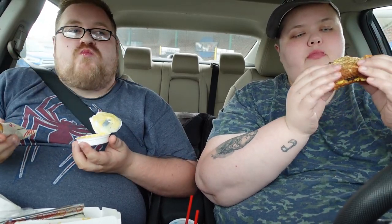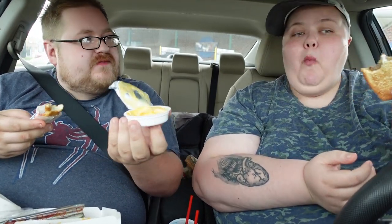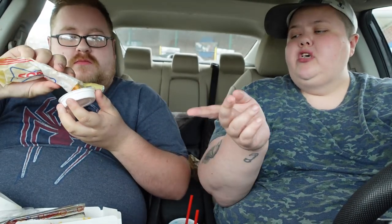I am obsessed with this grilled cheeseburger. I would order this every single day. This is a 10 out of 10, you guys. You gotta try this. Yeah, that's awesome, very good.